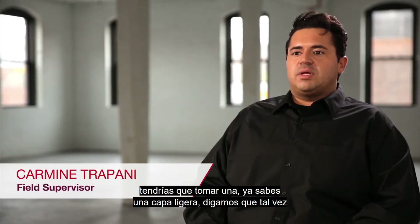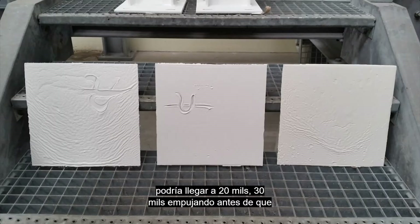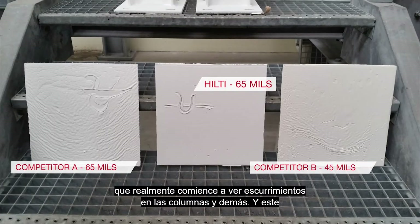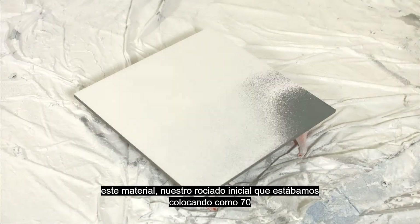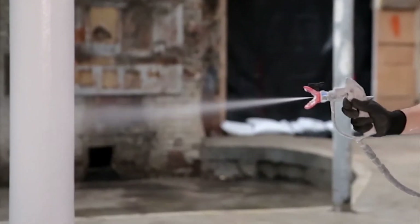Other products you would have to take a light coating — maybe you could get to 20 mils, 30 mils pushing it, before you actually start to see sagging on the columns and such. And with this stuff, our initial spray we were putting on about 70 mils and not having an issue.